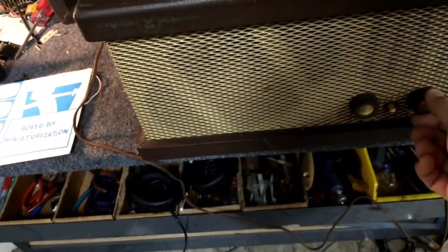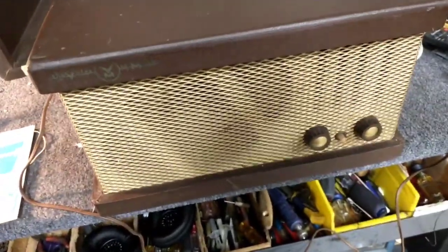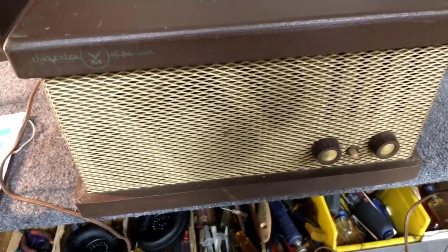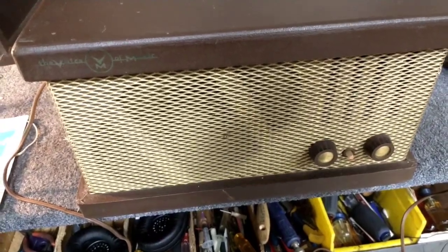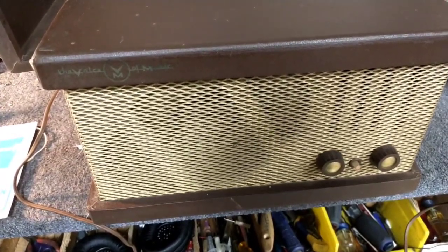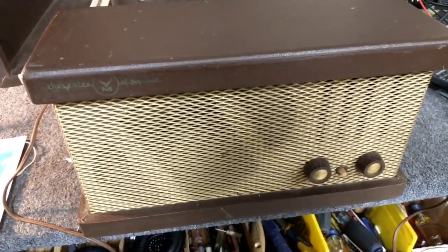Reference zone 1,000 cycles. See, it's recorded fairly quietly. 12,000 cycles. 10,000 cycles. This definitely shows off the fact that the wow and flutter isn't that great. 5,000 cycles. 2,000 cycles.